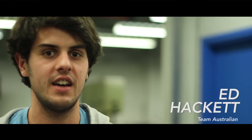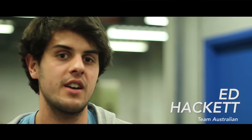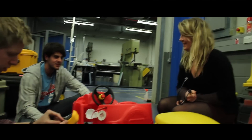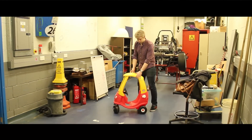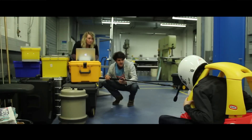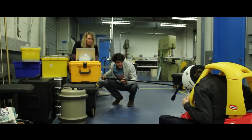It's our first day of testing, and we are testing our car's turning radius to make sure it's below 10 metres, and testing the car's horn. So this is 10 metres. Three, two, one.